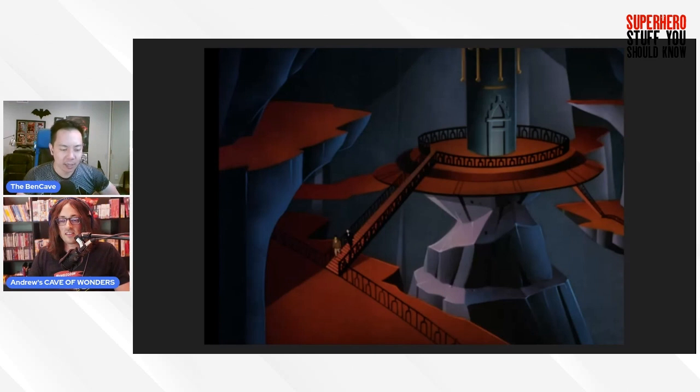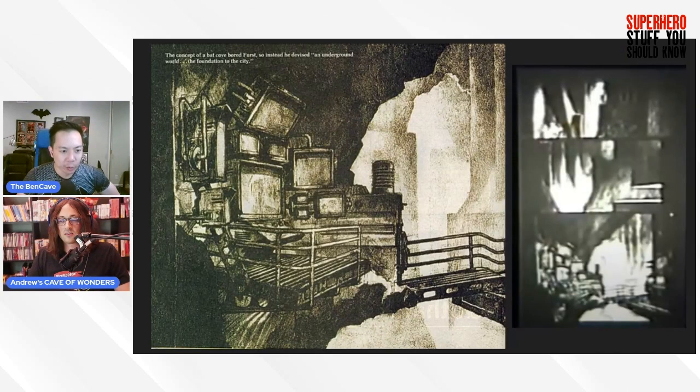Now we're caught up to the 1989 version. Sam Hamm writes in the script: 'We all know this place, although we haven't had time to acquire the familiar mementos — the dinosaur, the giant penny. The Bat Cave is unmistakable.' Hamm is deliberately saying this is before those mementos came in, which may be why he later brings in the giant penny in the Batman '89 comic series. It would have been great to see in a Batfleck film — he's a veteran who's been through a lot.